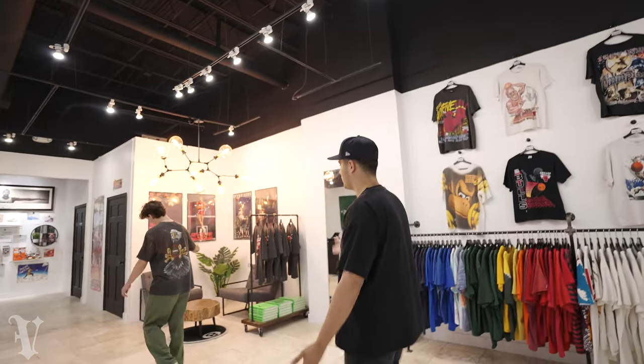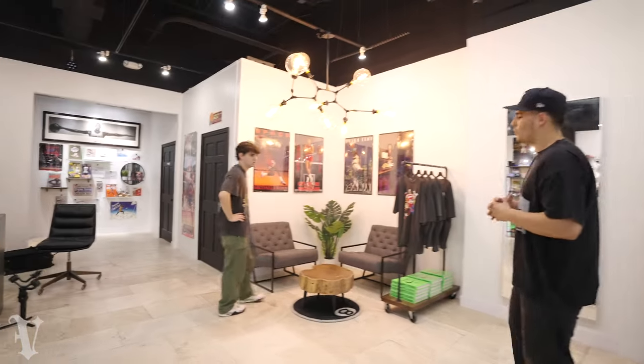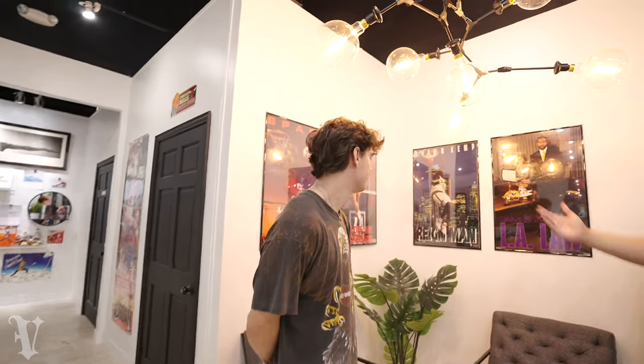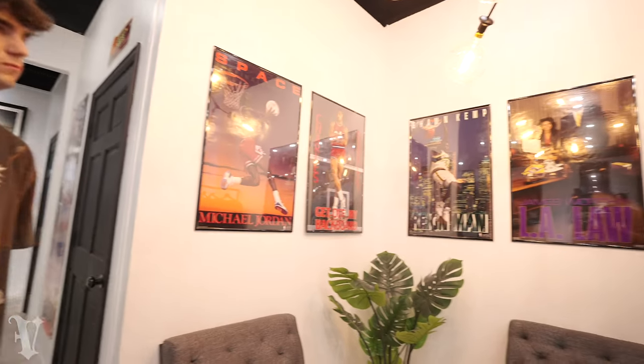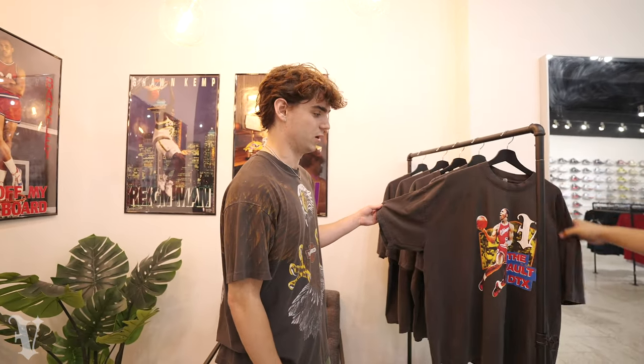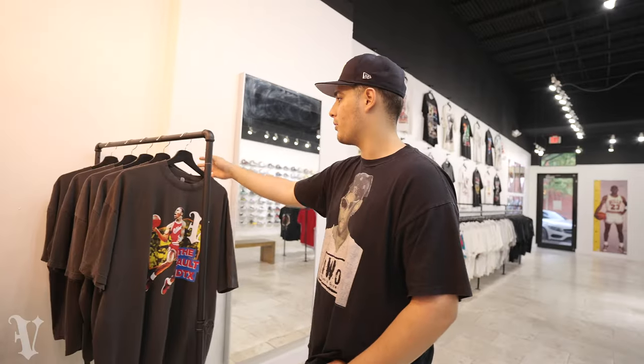My number one favorite part of the store — the lounge. Me and Logan come here quite often just to clear our thoughts and have a good time. We've got Jordan, Barkley, Kemp, Worthy — all that good stuff on the walls. And over here we've got our merch rack. We're restocking it because you guys clearly bought us out — literally all we have left is these five shirts, all double XL.